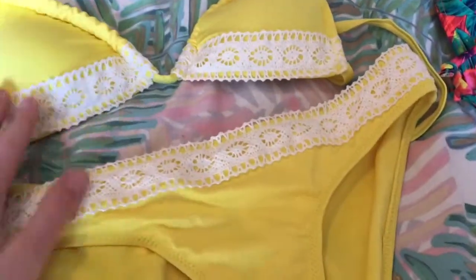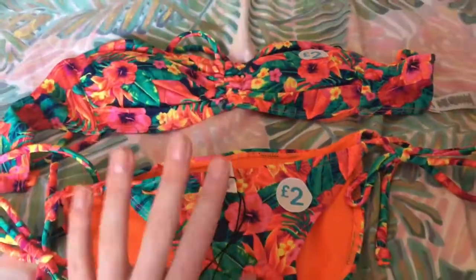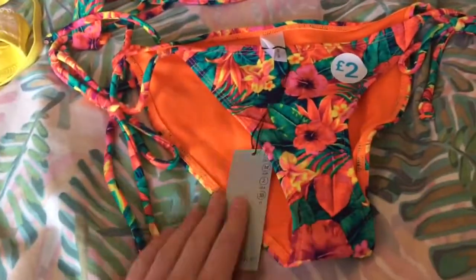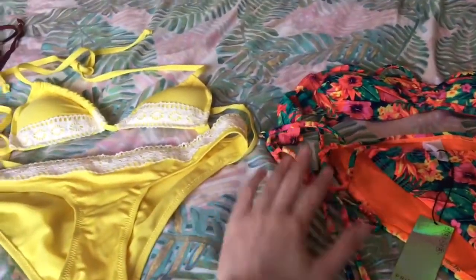All the bikinis are so lovely. I also bought a lovely colorful flowery one — four pounds for that bikini set which is amazing. Look at all this beautiful swimwear, I'm actually obsessed. I also downloaded a Love Island game and I'm so addicted — it's actually so good.